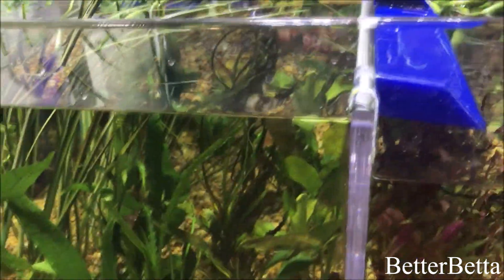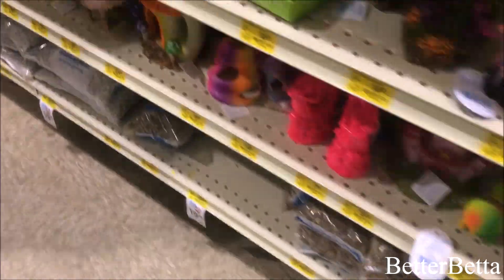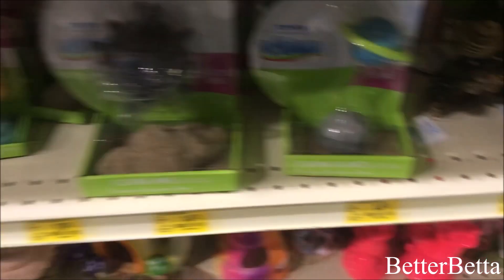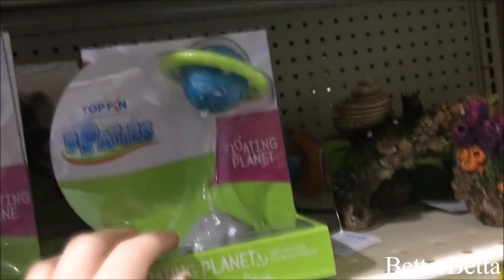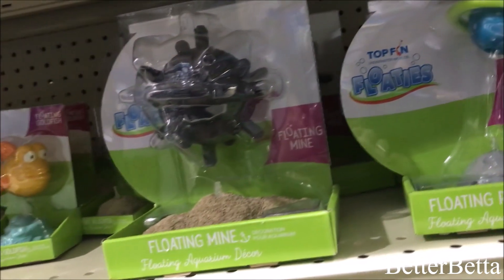Right across from the fish section and in front of where all the ornaments are sold, there is a display with all of the live plants for sale, as well as some snails in here too. I always thought these ornaments were kind of cool — basically one part stays at the bottom of your tank and then the other part floats up just by a string. I do think it's pretty cool but also pretty expensive for the size of the ornament, so I've never bought it.